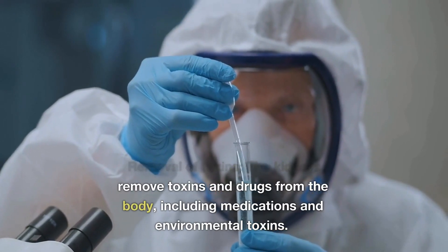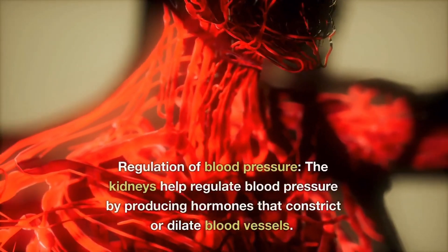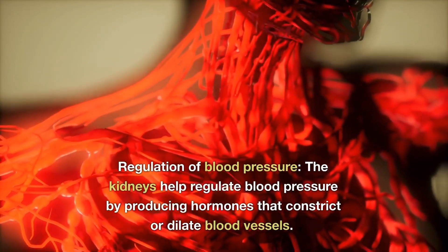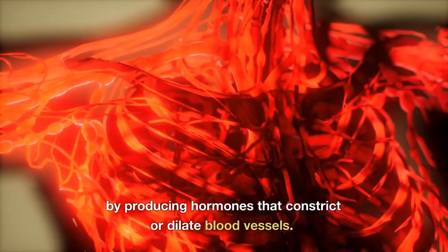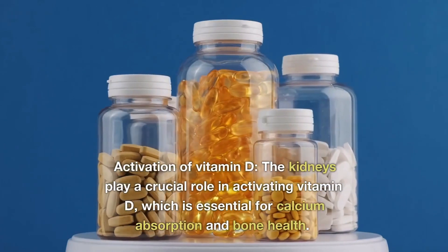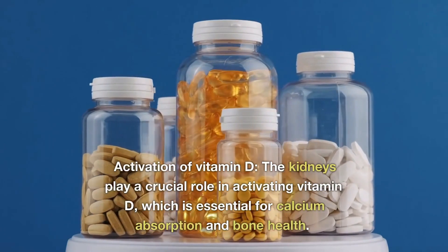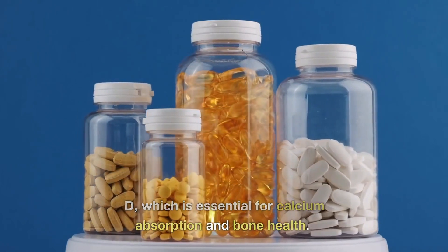The kidney also removes toxins from the body, including drugs, medications, and environmental toxins. It regulates blood pressure by producing hormones that constrict and dilate blood vessels. It also helps with activation of vitamin D, which is essential for calcium absorption and bone health.